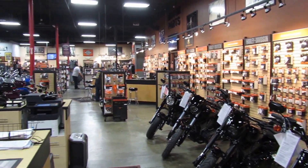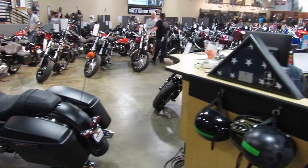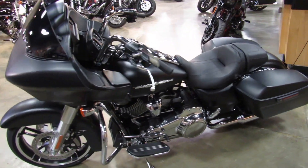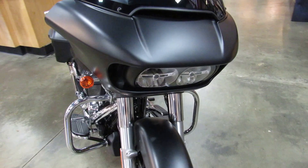At Biggs Harley-Davidson we have many 2017 models in stock, just like this FLT-RXS Road Glide Special. This particular one is in color black denim — it's the matte black finish, not very shiny.